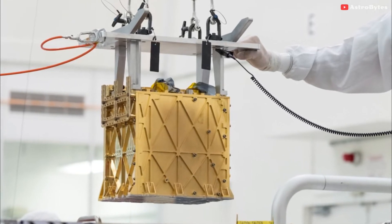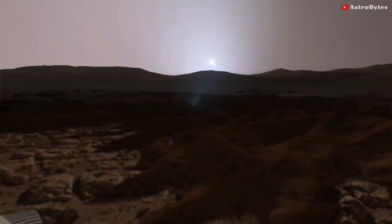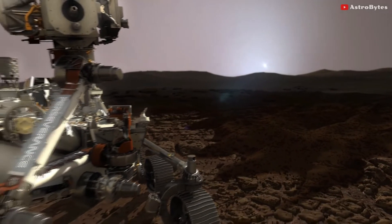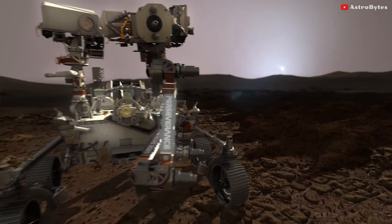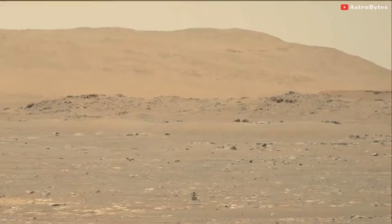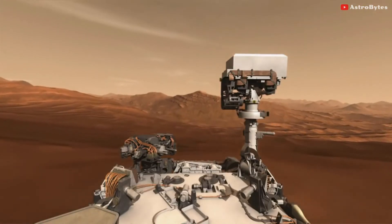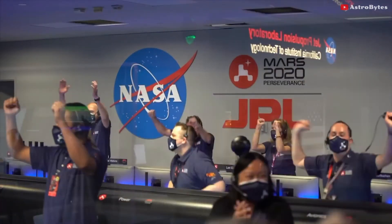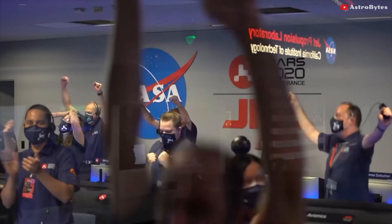This isn't just the first instrument to produce oxygen on another world — it's also the first to lay the groundwork for future Mars missions. First we saw the Mars helicopter perform the first ever controlled flight on the surface of another planet, and now we are producing oxygen on another world. Hats off to NASA's tremendous efforts to bring Mars closer to us than ever before.